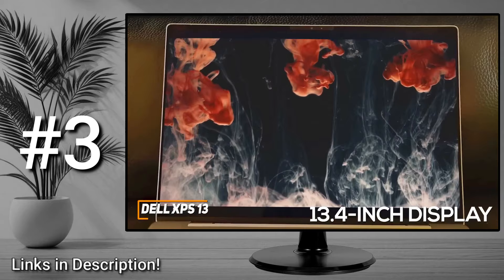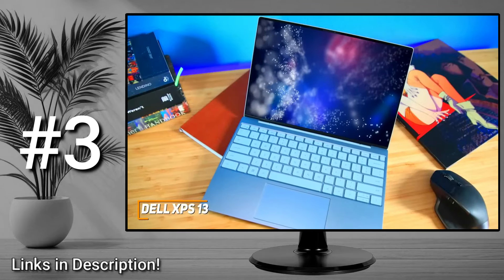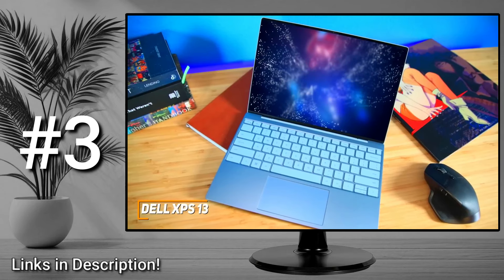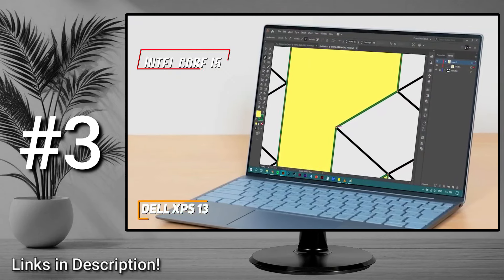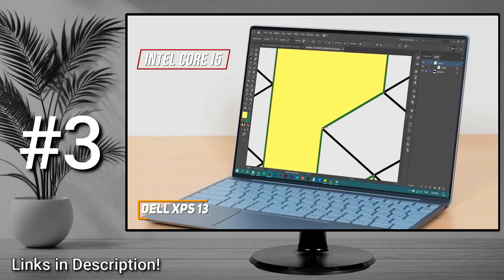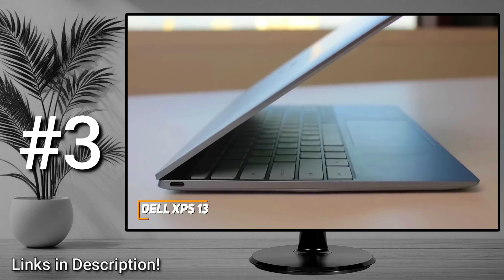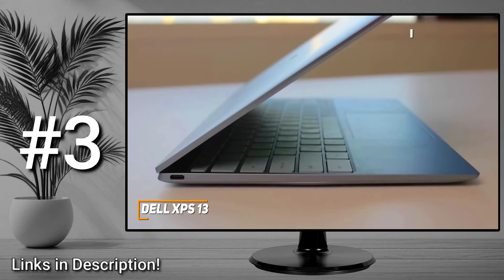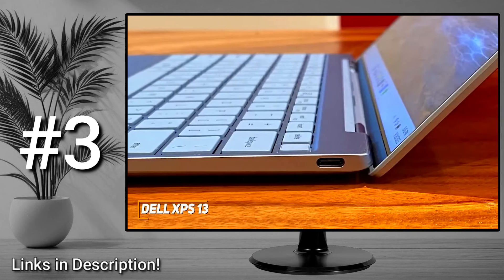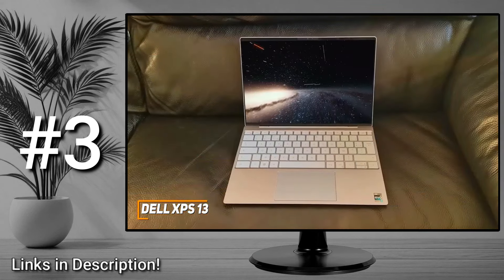You get a 13.4-inch display with razor-thin bezels to maximize screen real estate, FHD resolution suitable for watching content, 500 nits of brightness, and a wide 16:10 aspect ratio — or you can opt for OLED or UHD+ displays. It comes with 8 gigabytes of RAM and a 12th gen Intel Core i5 processor that can handle most demanding workloads, intense multitasking, and some power-hungry apps like Photoshop without drastically impacting performance. The battery can deliver up to 12 hours of runtime per charge, and the port selection provides two USB-C ports with Thunderbolt 4 support and power delivery.